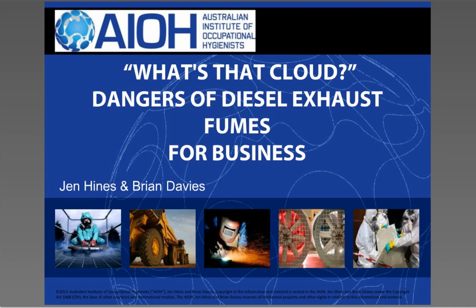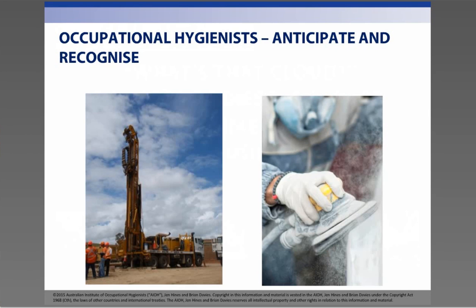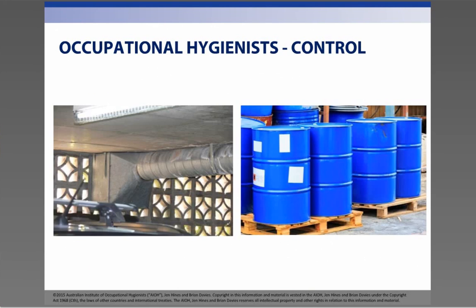Brian and I are occupational hygienists. Occupational hygienists help companies understand risks to health at work and how to improve working conditions and working practices. We use science and engineering to prevent illness and disease in places where people work. We do this by understanding contaminants, hazards and processes that may affect the health of a worker.